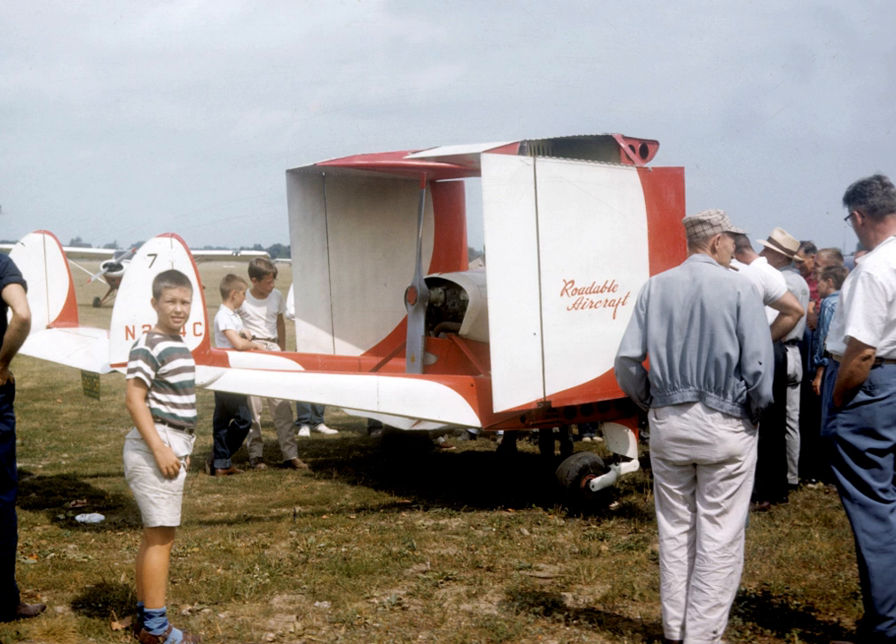Performance: Maximum speed: 91 knots, 169 kilometers per hour (105 miles per hour). Cruise speed: 78 knots, 145 kilometers per hour (90 miles per hour). Stall speed: 48 knots, 89 kilometers per hour (55 miles per hour). Rate of climb: 500 feet per minute (2.5 meters per second).